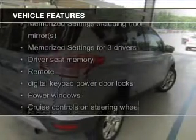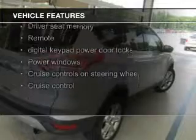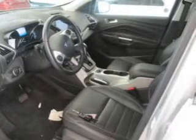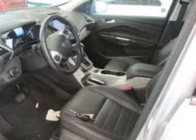leather seats, heated seats, Ford Sync voice activation, Sirius XM satellite radio, digital audio input, memory seats, aluminum rims, dual temperature controls, and automatic climate control.